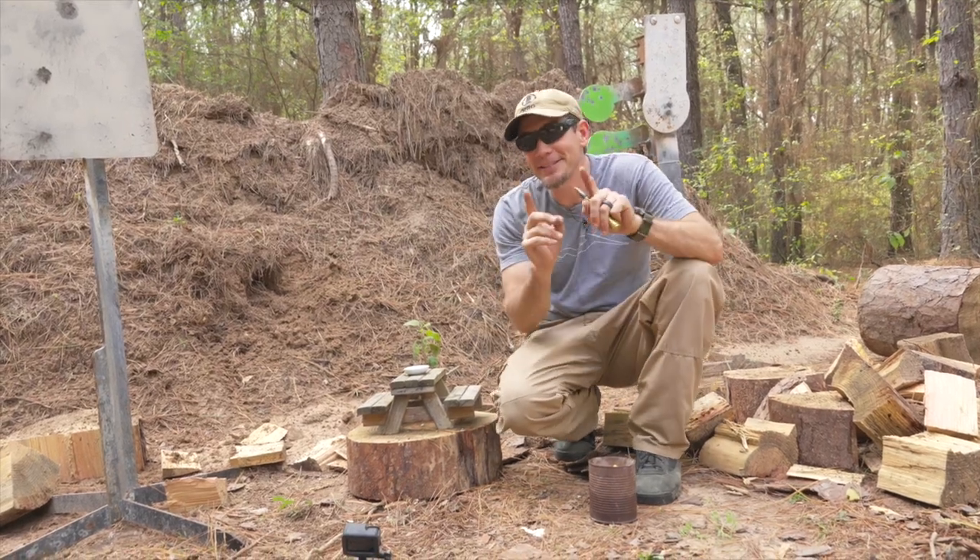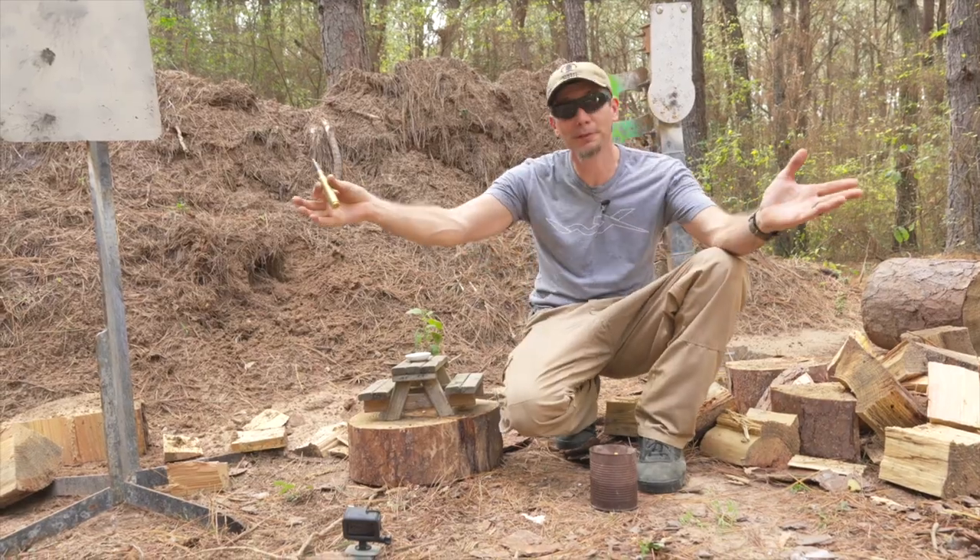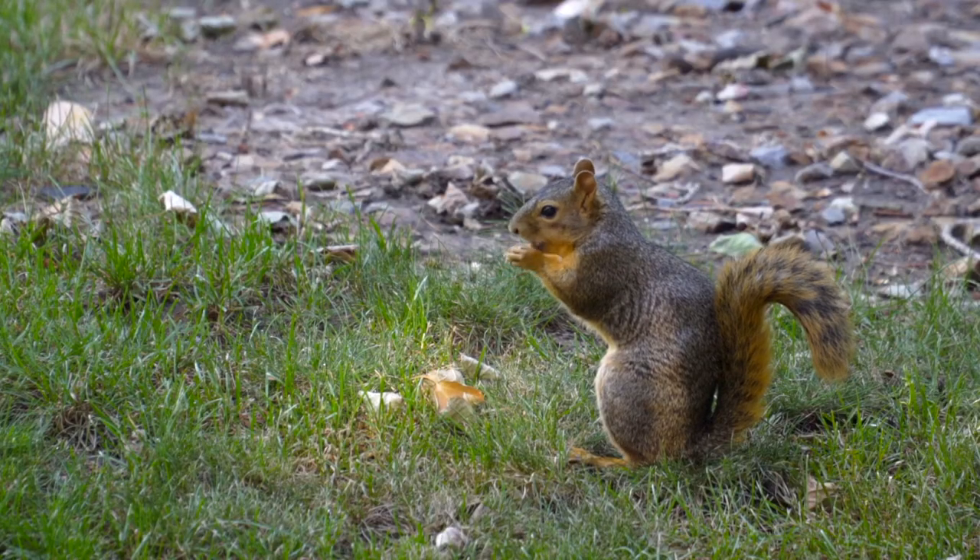Alright guys, Justin here. And today we're going to be testing the ballistics of a .50 cal, 50 BMG, against a squirrel.